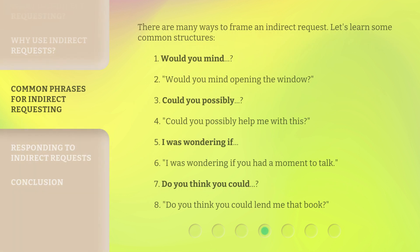There are many ways to frame an indirect request. Let's learn some common structures: 1. 'Would you mind?' — for example, 'Would you mind opening the window?' 2. 'Could you possibly?' — for example, 'Could you possibly help me with this?' 3. 'I was wondering if' — for example, 'I was wondering if you had a moment to talk.' 4. 'Do you think you could?' — for example, 'Do you think you could lend me that book?'